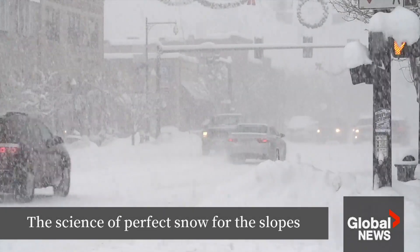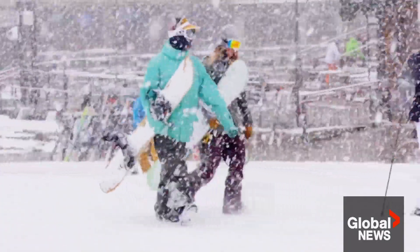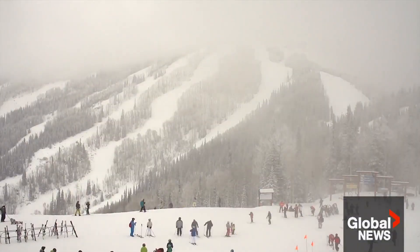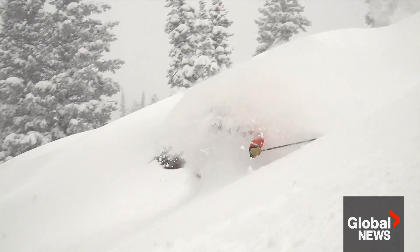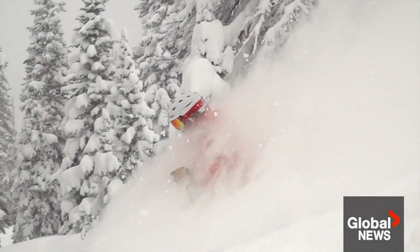It's what most skiers and riders dream about. Heavy snow is falling, and it looks like it's going to be a champagne powder day. Steamboat Resort in Colorado gets more of these days than most mountains, but what creates these ideal skiing conditions?